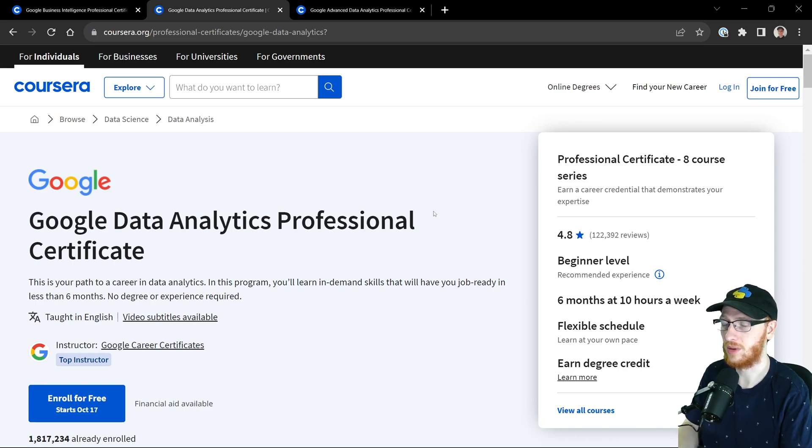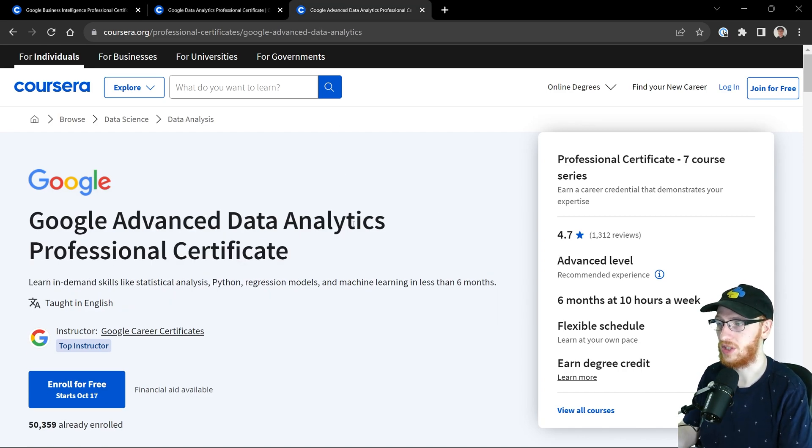There's no need to take the advanced one if that doesn't fit your goals. If you are doing Python and machine learning, you would definitely want to take the advanced one. I hope that helps. I'd be happy to answer questions in the comments. Thanks so much for watching — I really appreciate it and have a great day.